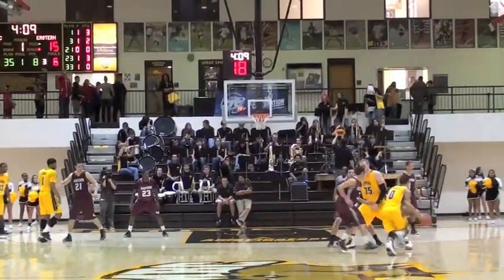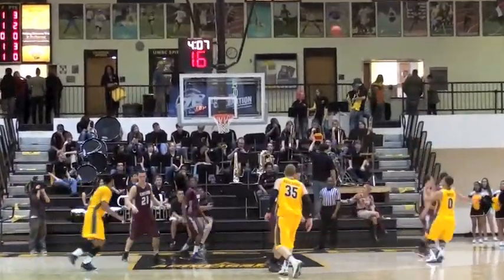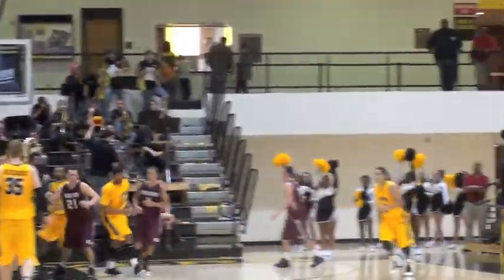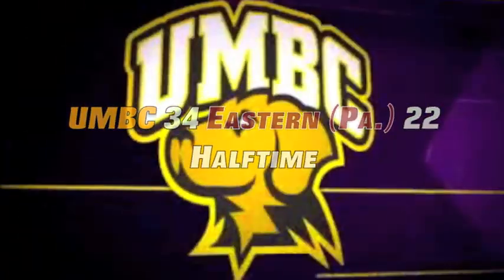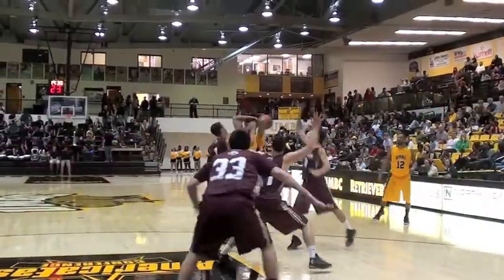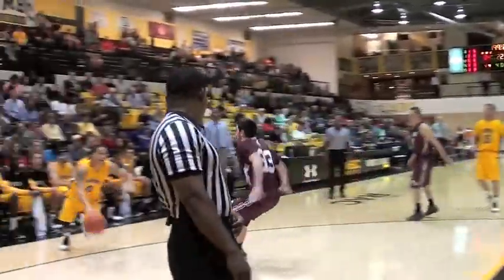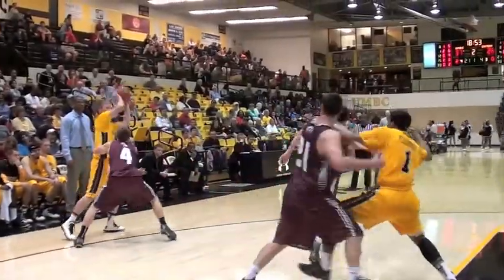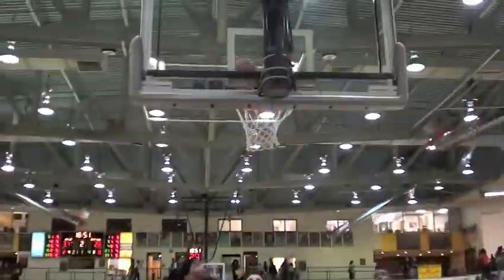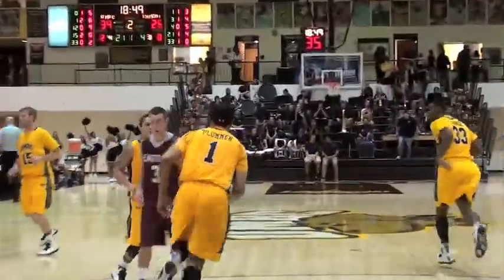Chase Plummer comes right back with a layup in the lane, giving UMBC a 10-point lead. UMBC closes the half on a jump shot by Aaron Morgan, putting them up by 14. UMBC leads 34 to 22 at the break. Coming into the second half, Brian Cook buries a long three-pointer from the corner.